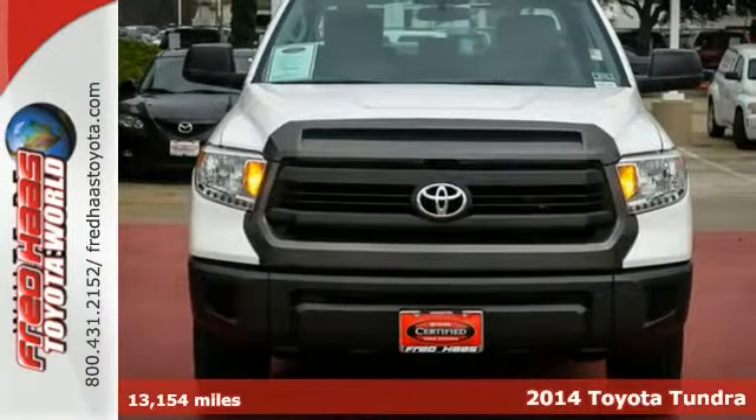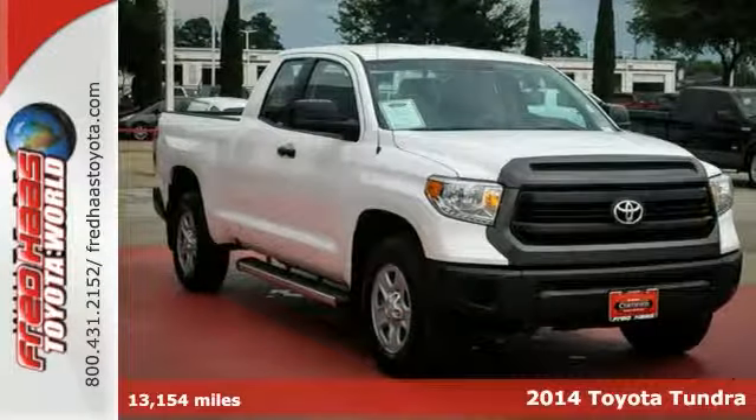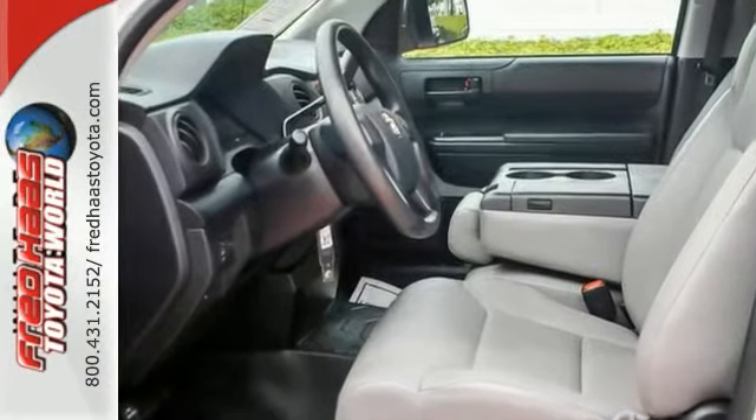Here's a one-owner 2014 Toyota Tundra with low miles and a clean Carfax. It comes with a lifetime engine warranty and it's still under the bumper-to-bumper warranty on all components.